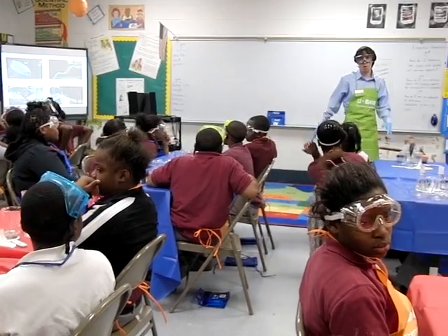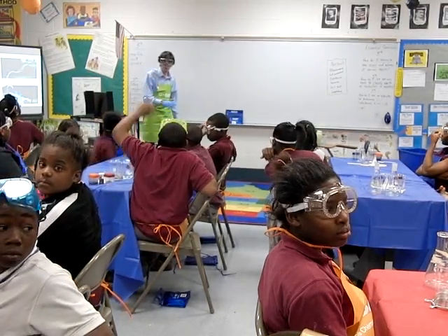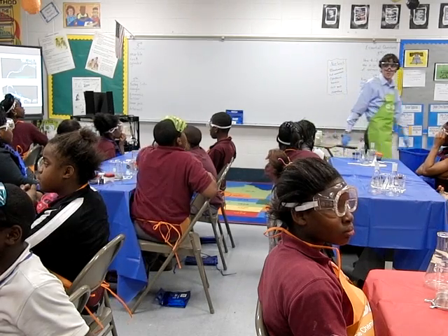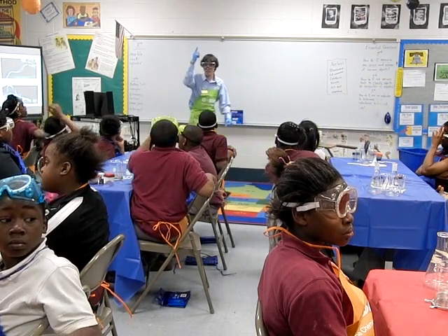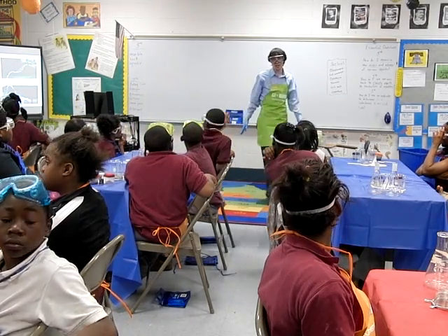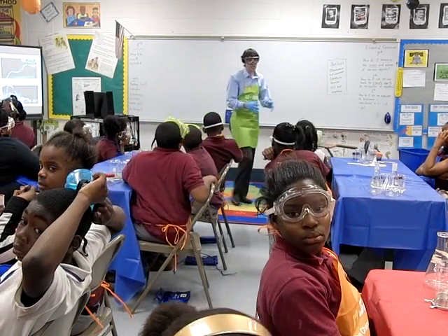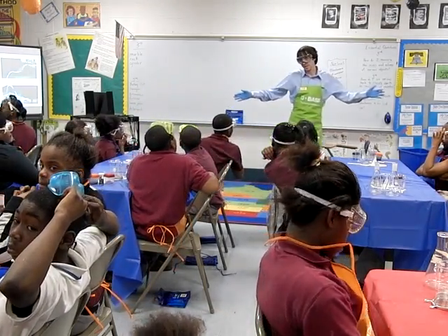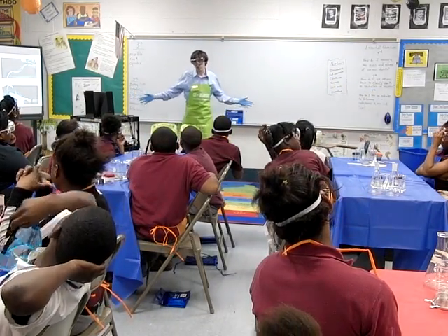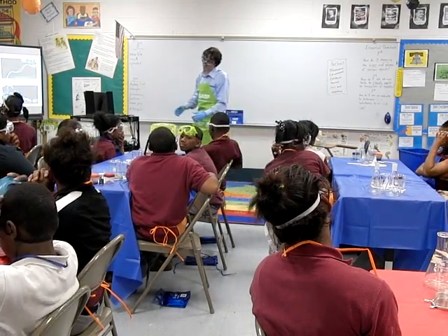How many gallons of water do you guys think an average household uses a day? Over a million? Not that much. Lower — a hundred? Lower than a hundred. Fifty? More than fifty. Seventy? Seventy gallons. You know how much seventy gallons is, guys? Seventy gallons is like two full bathtubs, or like thirty-four two-liter bottles of Coke. That's a lot of water.